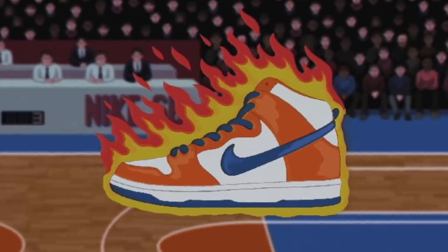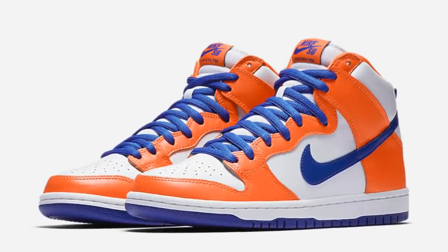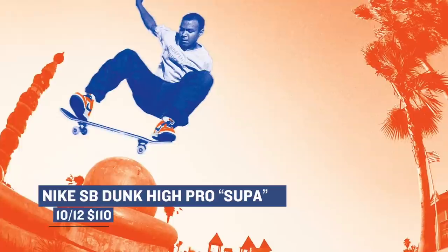Quickly flipping the sport from basketball to skating, Nike is dropping the SB Dunk High Pro in a very familiar colorway. If you are an SB fan, you'll instantly recognize that these are the Danny Super Dunks but in a high top form. Taking inspiration from those New York City basketball courts, these will cost you $110 when they drop on Thursday.